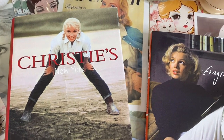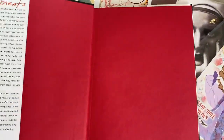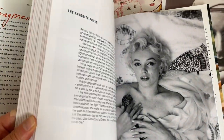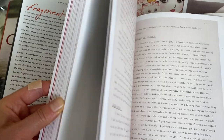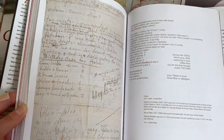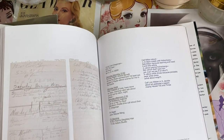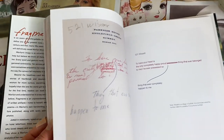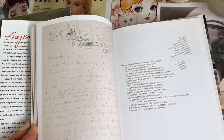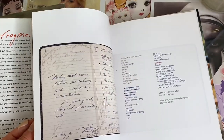The last two are Marilyn Monroe books. This first one is all her letters and poems — all of her writing, including handwritten and typed letters, poems, and even sketches. It's really interesting, especially if you're a Marilyn fan. They rewrite them on the right-hand side so you can read along. It's kind of cool that someone saved all of this.